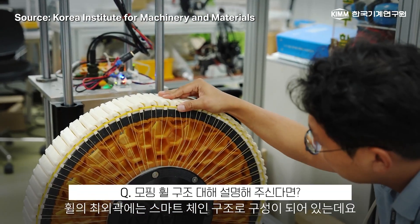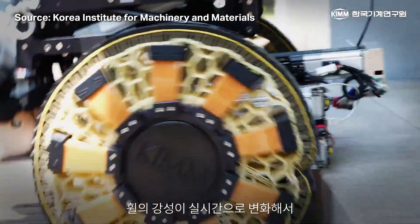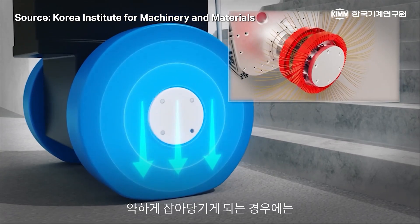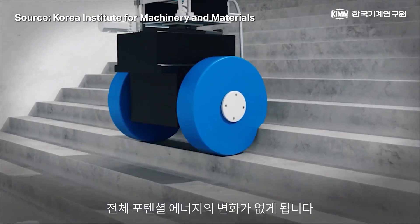Its large wheels normally have a standard rigid form like a typical wheel, but what makes the wheelchair so spectacular is that the wheels can become compliant when they encounter an obstacle, which makes the wheels conform to the object's height and shape. The wheel uses a smart chain structure, which means that a chain on the wheels attaches to spokes that change tension when confronted with changes in the terrain. The team says that this design was inspired by the surface tension properties of water droplets.